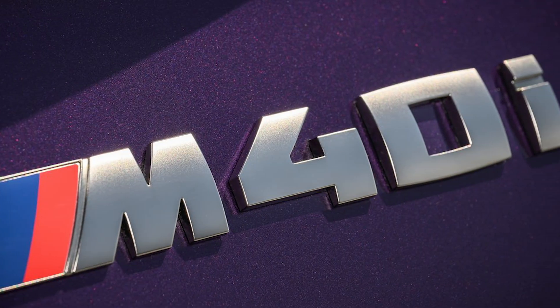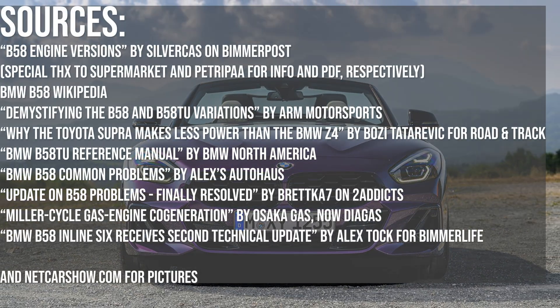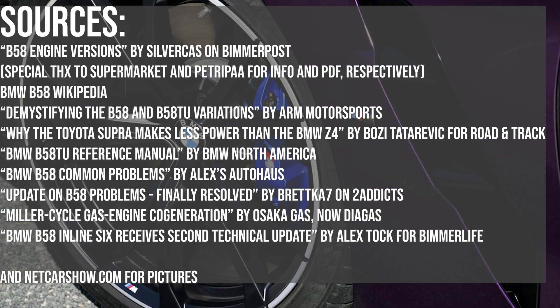And if we manage to get a B58 TU3, I wonder if it'll clear 400 horsepower from the factory. If you own a B58-powered car and have anything to add, I'd love to hear about it in the comments. Thanks for sticking with me — see you next time!